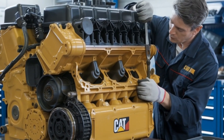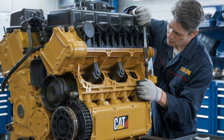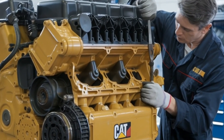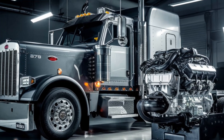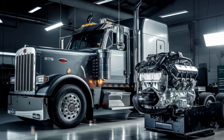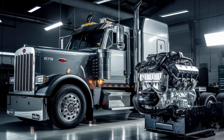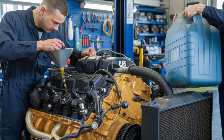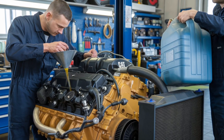Let's begin by introducing our contenders. The Cat C15, renowned for its durability and high torque, offers up to 595 horsepower and 2,004 pound-feet of torque at 1,400 RPM. On the other hand, the Cummins ISX, known for its advanced technology and fuel efficiency, delivers up to 605 horsepower with the X-15 Performance Series.